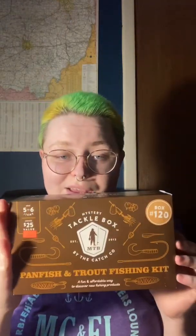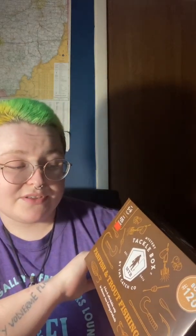And then I finally picked up this — it's a Mystery Tackle Box. I'm gonna open it up and see what's inside because I'm curious. So that's kind of what the point of this video is, other than showing off the goodies I got. I've bought from Mystery Tackle Box before — I did their Christmas advent calendar which I loved. So this is my first actual Mystery Tackle Box from them. It's a panfish and trout fishing kit, about a $25 value according to them.